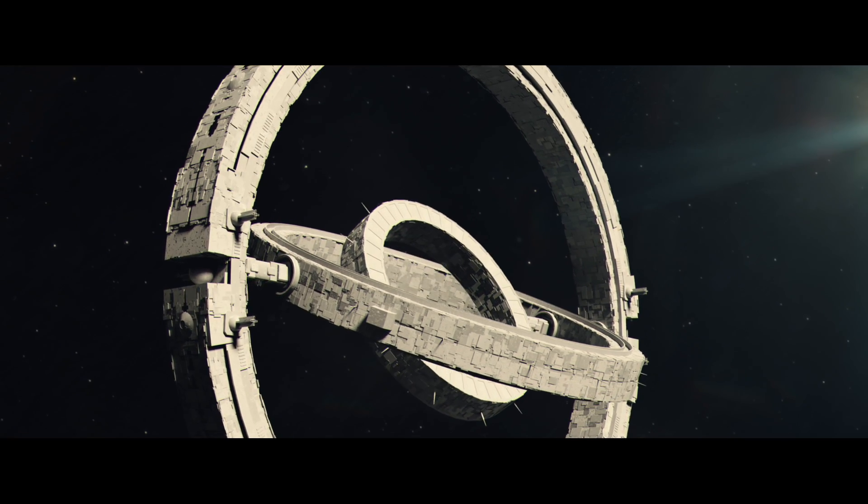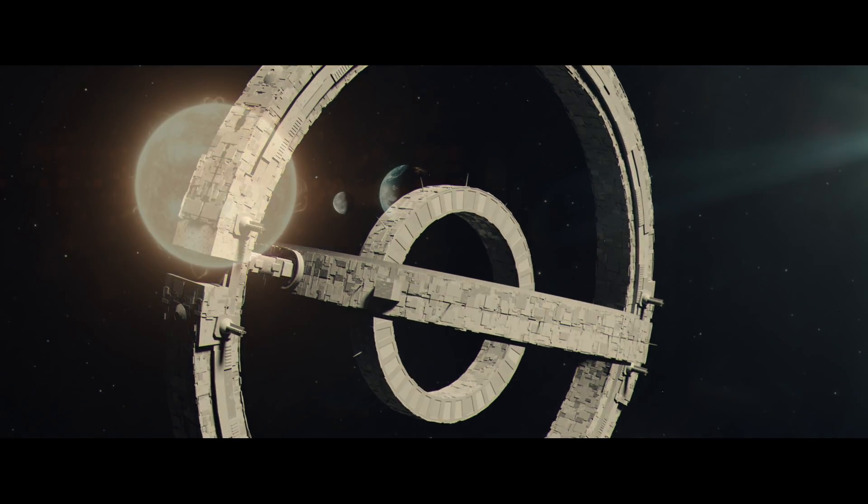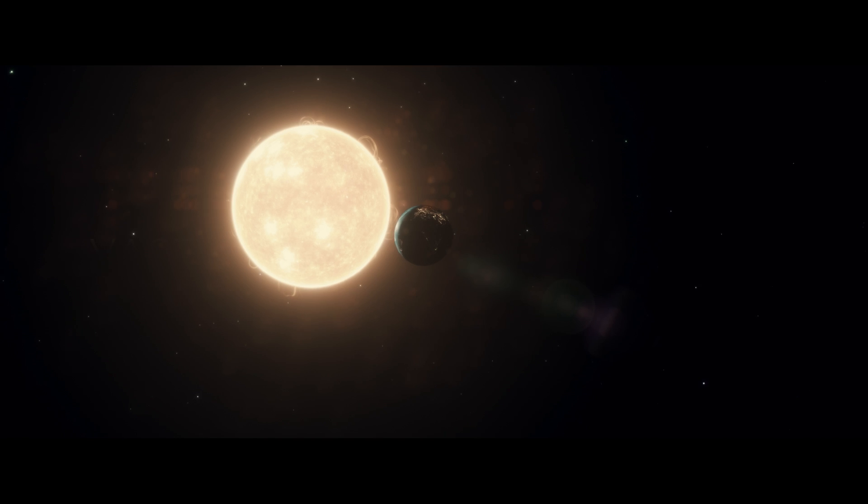Everything from generating the first artificial gravity to colonizing the entire solar system.